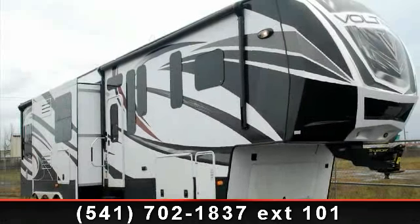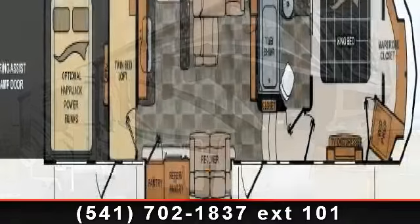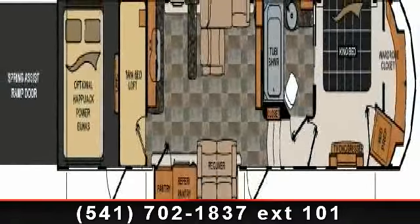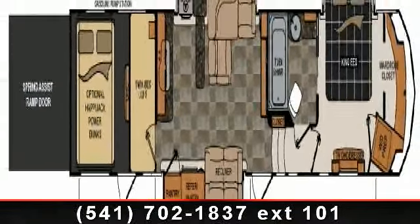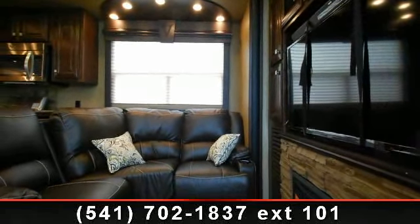Begin an adventure with this 2014 Dutchman Voltage. Toy haulers combine lightweight design with payload capacities to handle your toy hauling needs. This is a great option for those looking for an RV with quality construction and ease of towing.